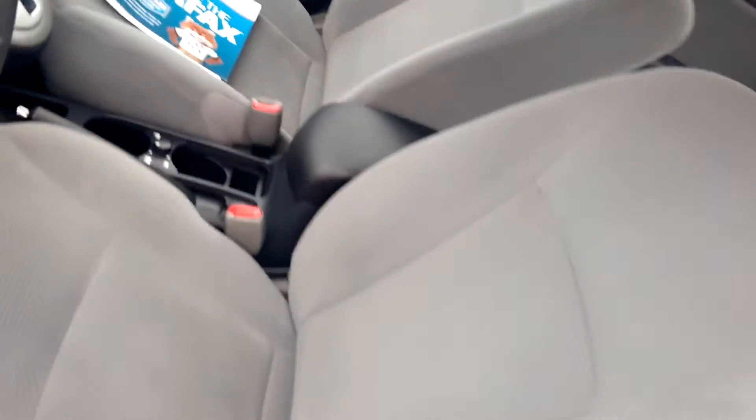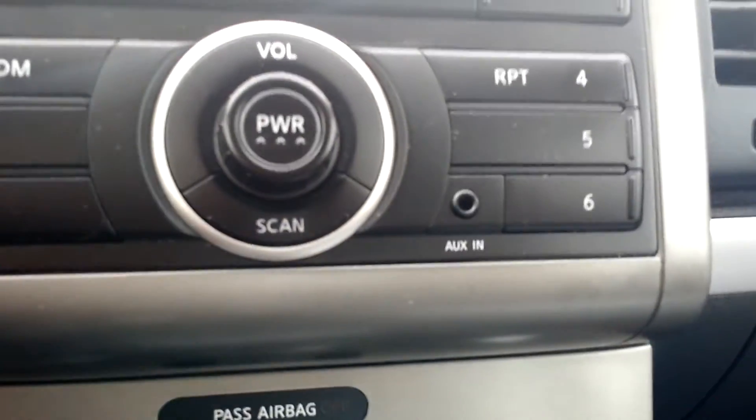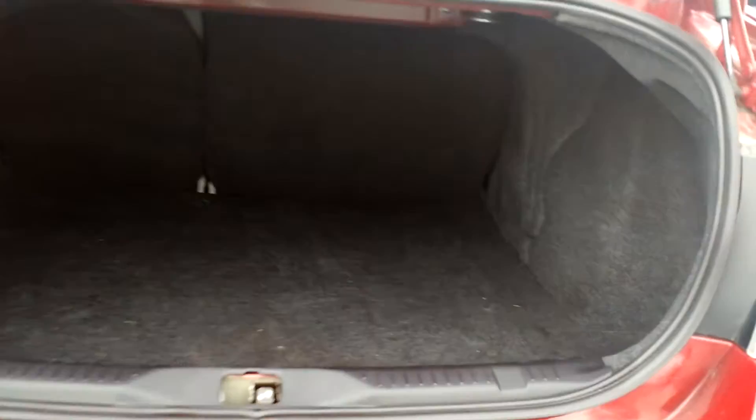Once you take a look inside you can see it looks basically brand new. It has the nice gray cloth interior. It does have a CD player and also a place for your auxiliary cord. I also wanted to show you that the second row seating does split down in case you need to create some extra room. And I also wanted to show you the large cargo space in the back.